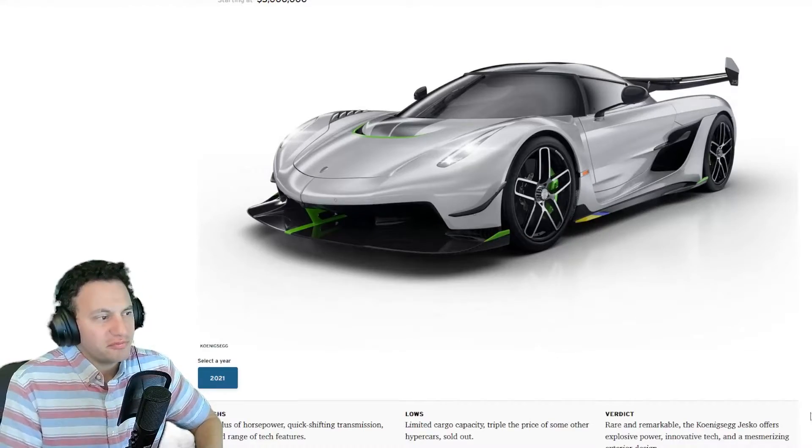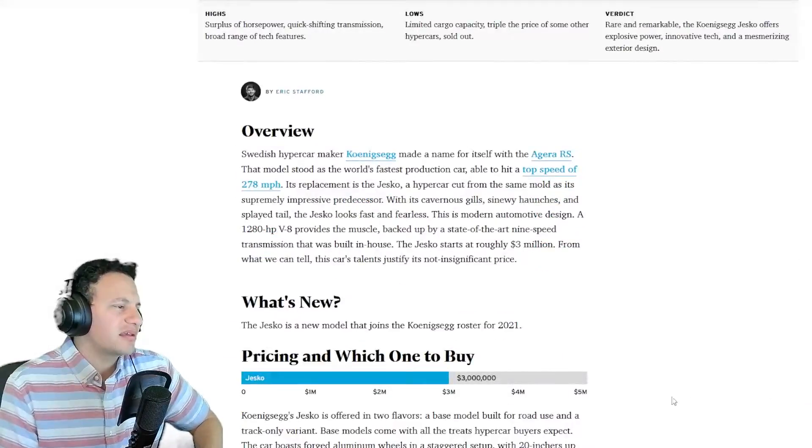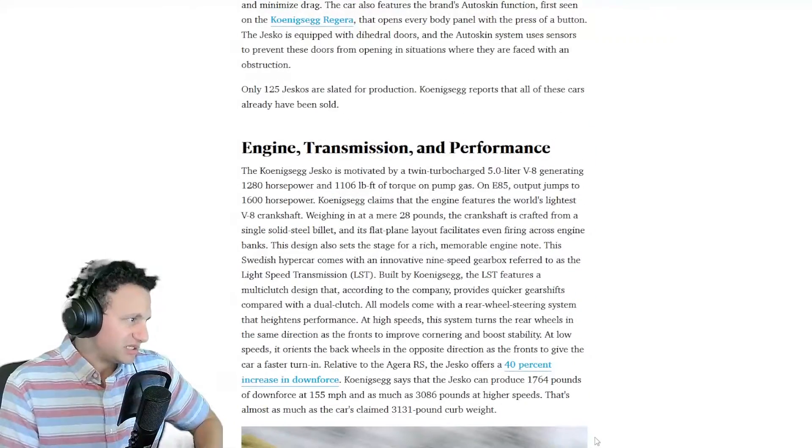It's a testimony to Koenigsegg — record-breaking, always on the cusp. Breaking records in speed, downforce, and handling — they are the machine to beat.